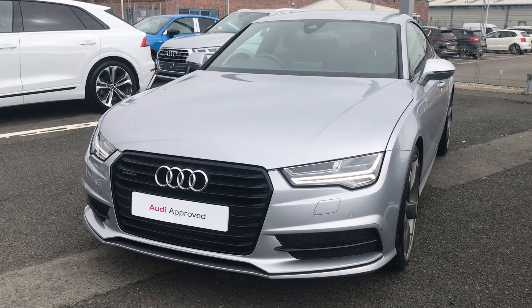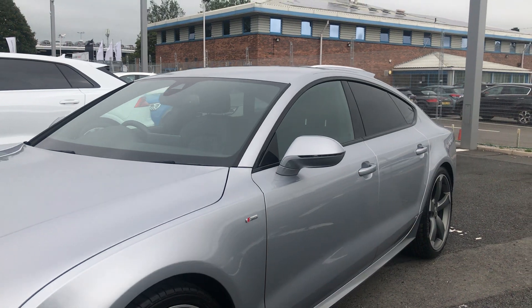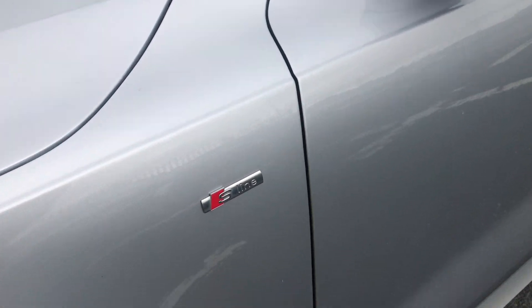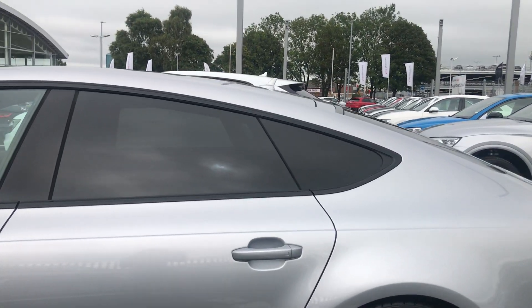This car comes with Audi Matrix LED headlights and it's finished in Floret Silver. As you can see, there we have the S line badge. We also have privacy glass.